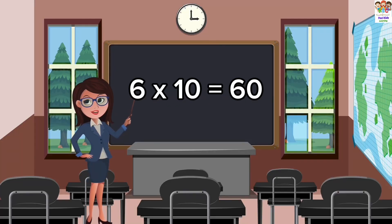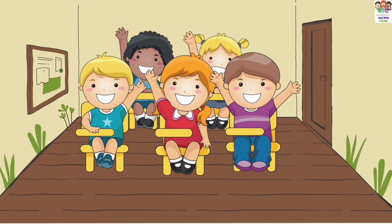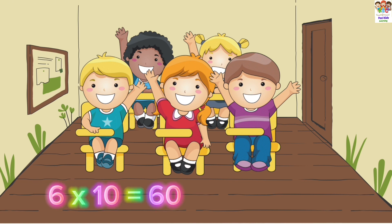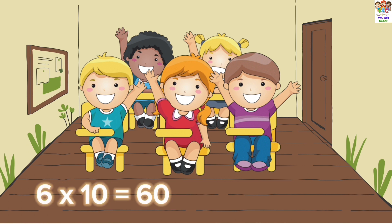6 tens are 60. 6 tens are 60. 6 tens are 60.